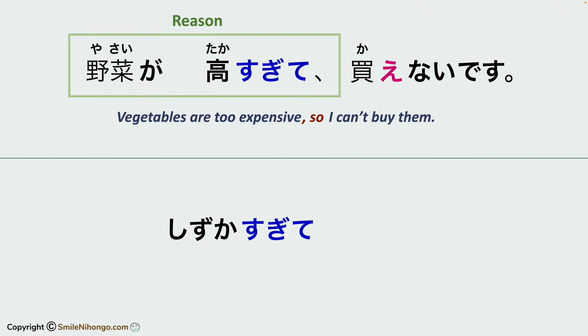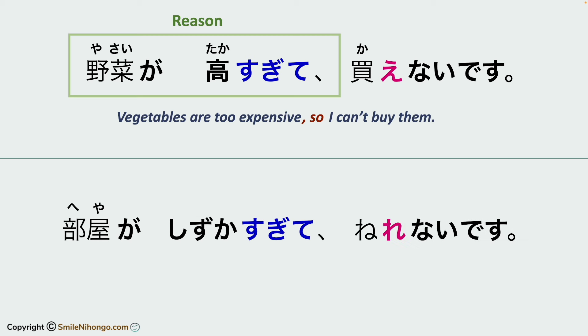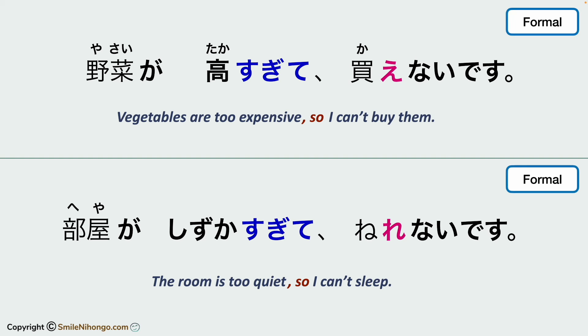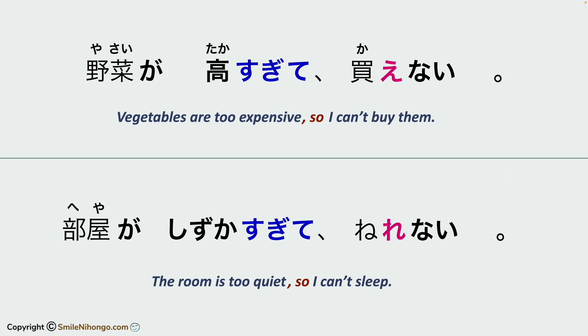With shizukasugite, you can say something like this. This part is the reason — 'the room is too quiet' — and the conclusion is 'I can't sleep.' These sentences are formal versions; to convert them into informal, you only need to change the ending.